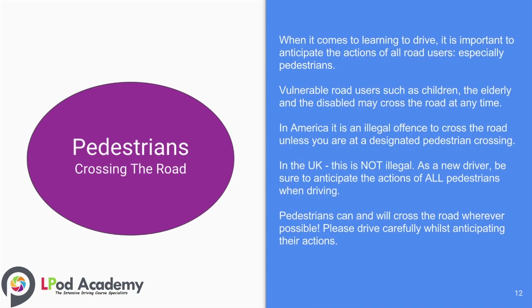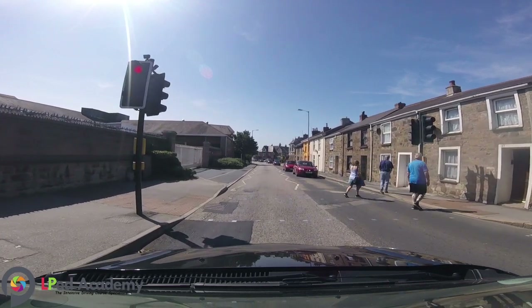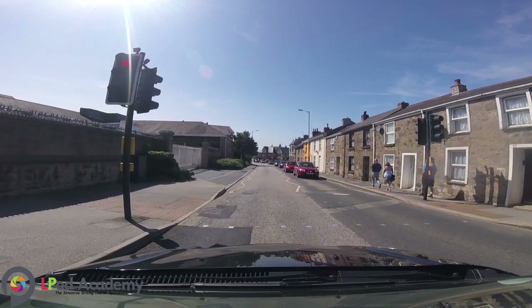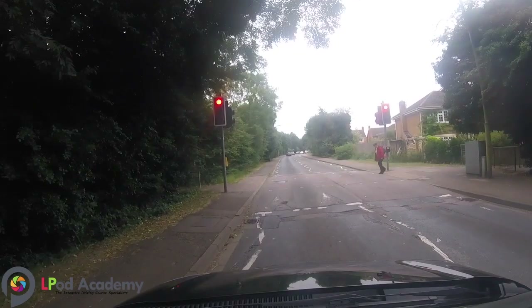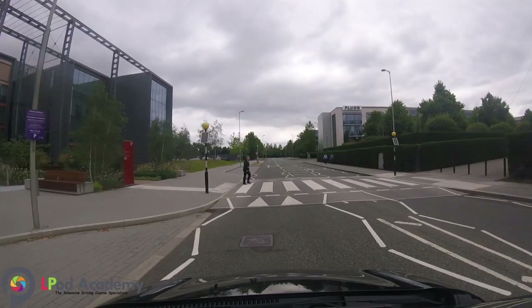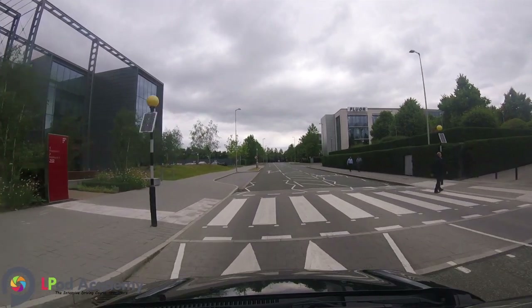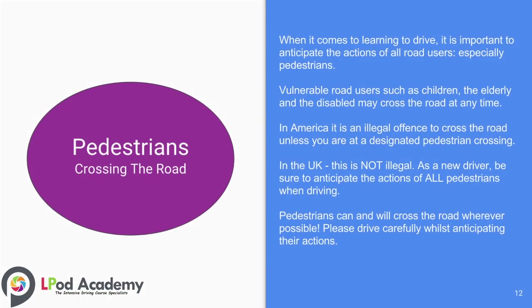When it comes to learning to drive, it is really important to anticipate the actions of all road users, especially pedestrians. Vulnerable road users such as children, the elderly, and the disabled may cross the road at any time and not necessarily at a pedestrian crossing. In America it is illegal to cross the road unless you are at a designated pedestrian crossing — in the UK this is not illegal. As a new driver, be sure to anticipate the actions of all pedestrians when driving, as pedestrians can and will cross the road wherever possible. Please drive carefully whilst anticipating their actions.